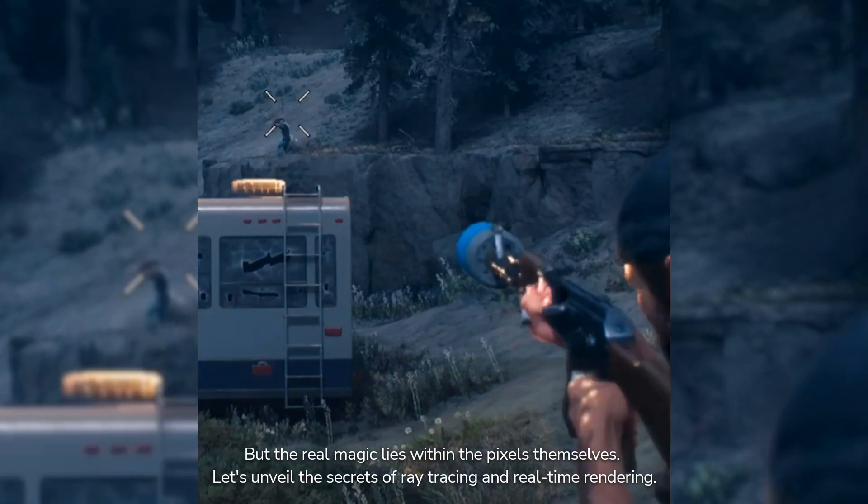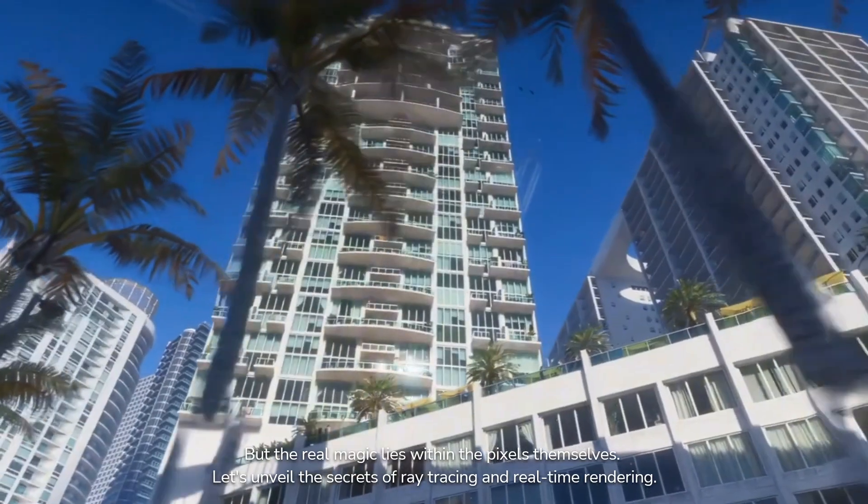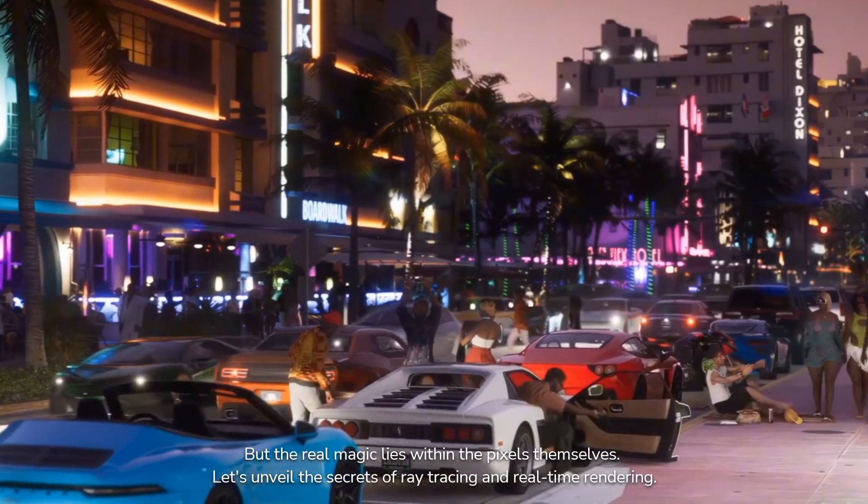But the real magic lies within the pixels themselves. Let's unveil the secrets of ray tracing and real-time rendering.